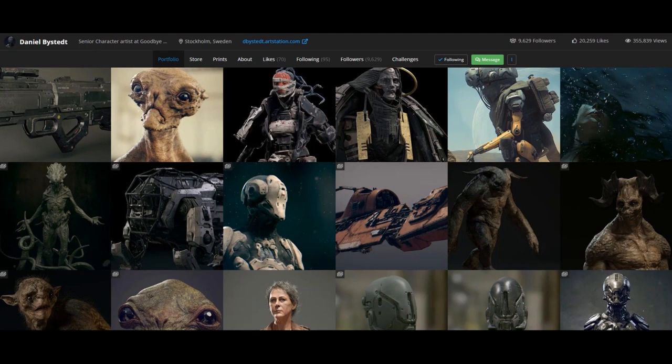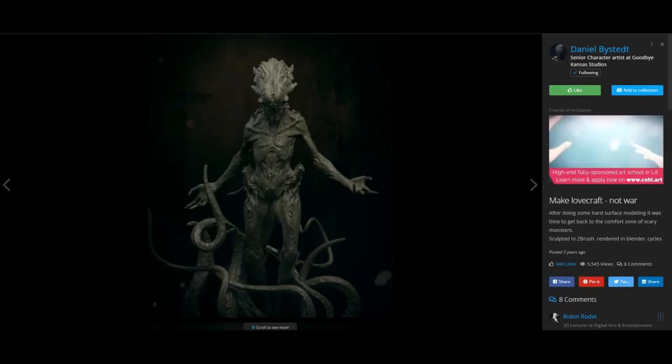Because Blender's got sculpting, but it's not ZBrush sculpting, right? No, it is not, but it is very good actually. And the thing I love about it is that when it comes to sculpting environments, you have a camera where you can be inside of the environment and move around as you would in a game.